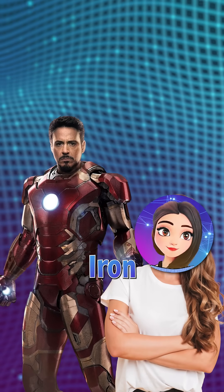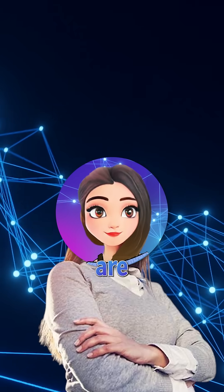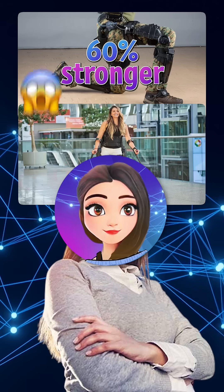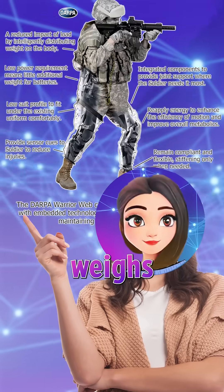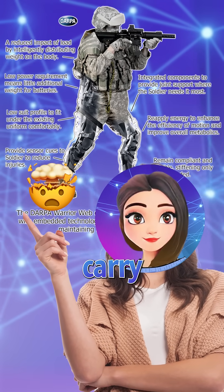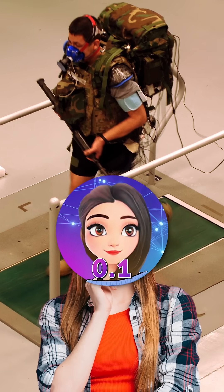What if I told you Tony Stark's Iron Man suit is just movie magic anymore? Right now, engineers are testing exoskeletons that make humans 16% stronger and 25% more efficient. Devil's Warrior Web weighs only 7 kilos, and there's an atomic suit that lets soldiers carry 100 kilos like nothing, matching every movement in just 0.1 seconds.